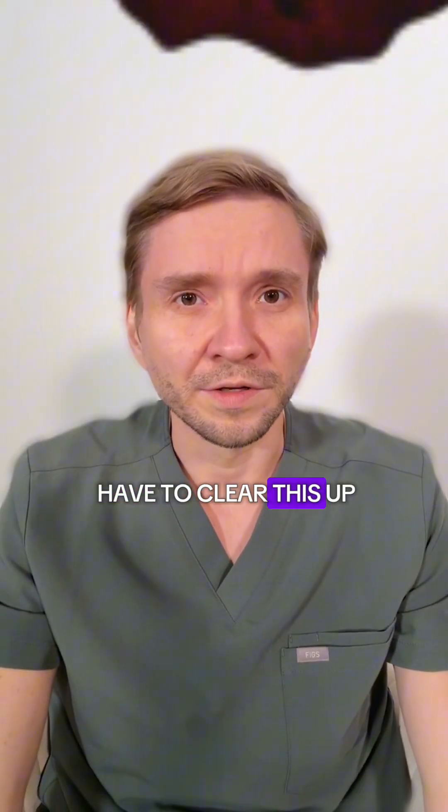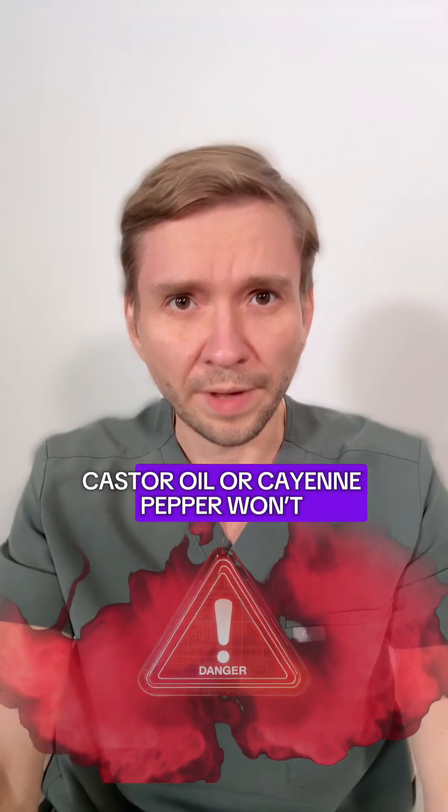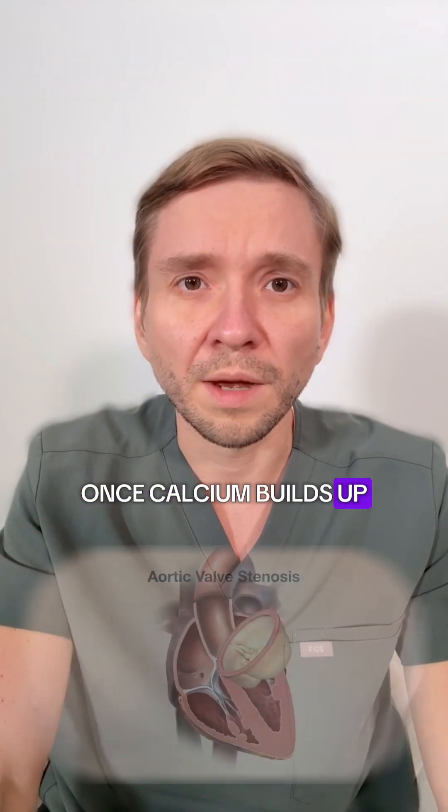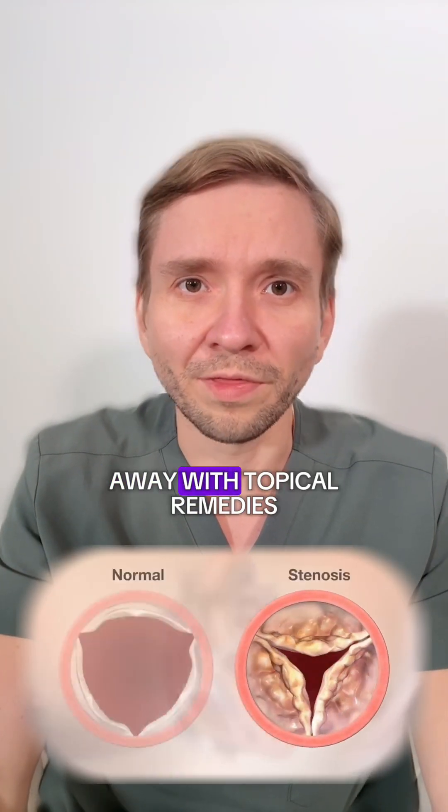As a cardiologist, I have to clear this up. Castor oil or cayenne pepper won't dissolve calcifications in the aortic valve. Once calcium builds up in the valve, it does not melt away with topical remedies.